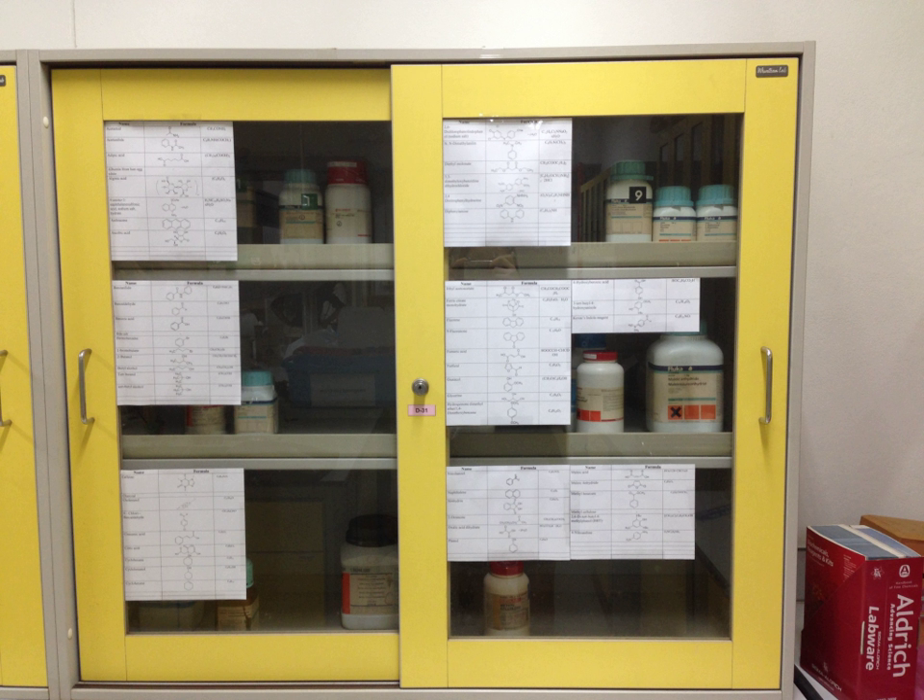Chemical storage cabinets are usually suited for specific classes of chemicals. Acid cabinets, for example, consist of corrosion-resistant materials and sealing to prevent the leakage of fumes. Some institutions recommend a tray to contain any spillage and regular checks for any sign of corrosion.